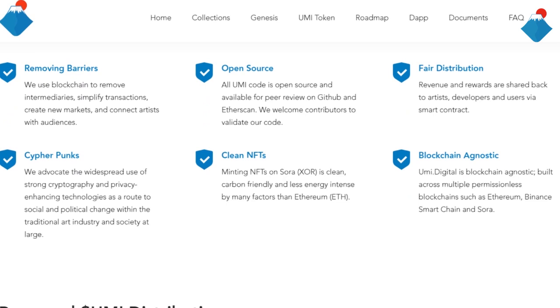Cyberpunk: they advocate the widespread use of strong cryptography and privacy in changing technologies as a road to social and political change within the traditional art industry and society at large.